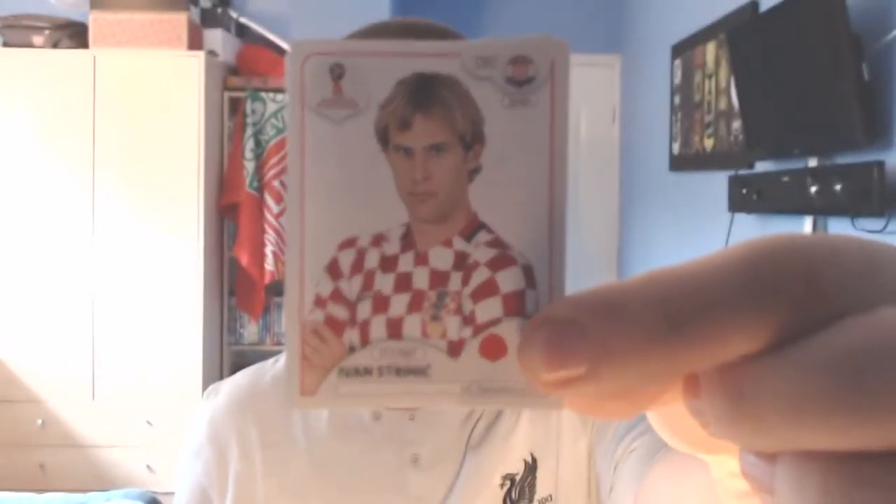15 more packs today — let's jump into it. Pack number one. The first player today is a Croatian defender from Sampdoria, Ivan Strinic. Number two is an Icelandic defender from Rostov in Russia, Sverre Ingasin. Number three is an Iranian midfielder who plays for Amkar Perm, also in Russia — his name is Saeed Iza Talahi.